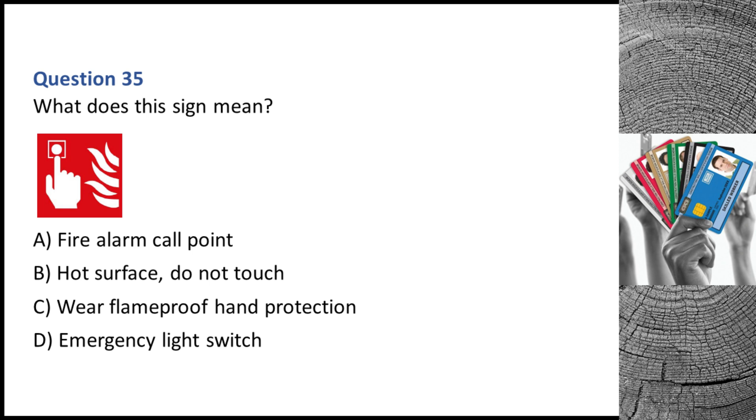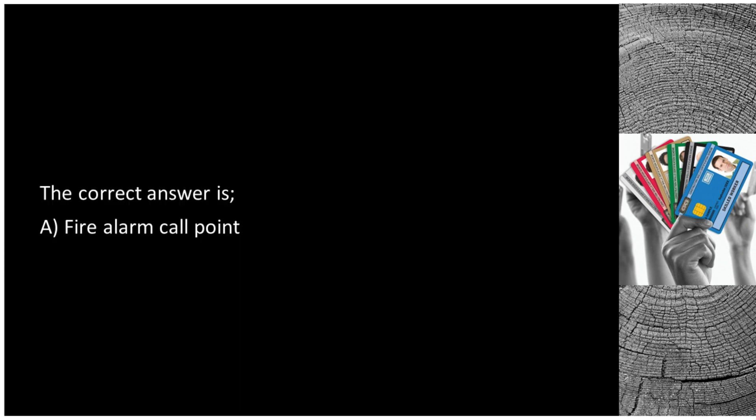Question 35. What does this sign mean? A. Fire alarm call point. B. Hot surface — do not touch. C. Wear flame-proof hand protection. D. Emergency light switch. The correct answer is A: fire alarm call point.